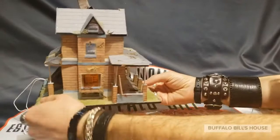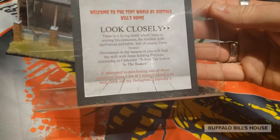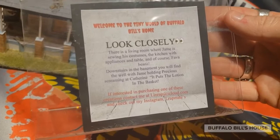We're gonna give a little shout-out to L_rap_minis and show her hard work here. Welcome to the tiny world of Buffalo Bill's home. Look closely — there is a living room where James is sewing his costumes, the kitchen with appliances and table, and of course fava beans. Downstairs in the basement you will find the well, with James holding Precious, screaming at Catherine.